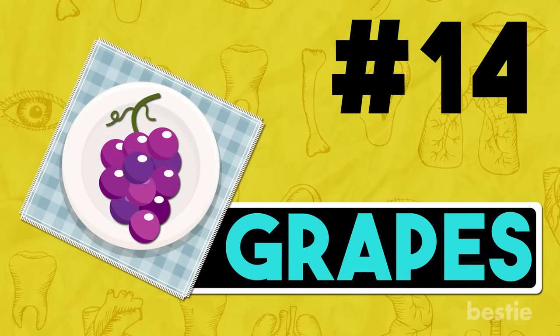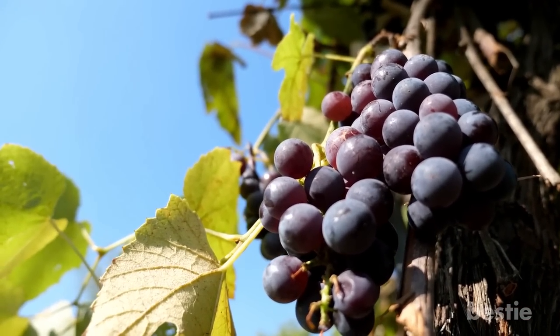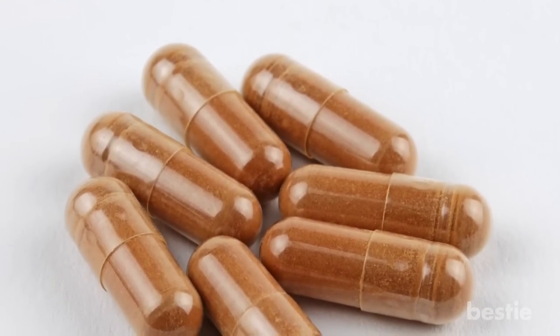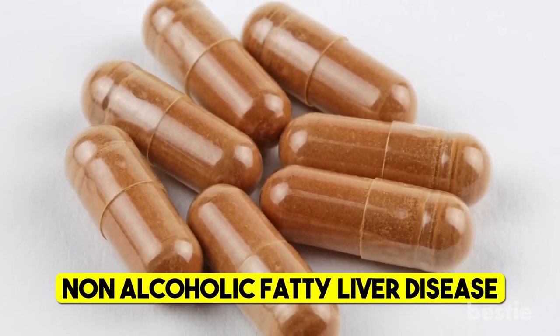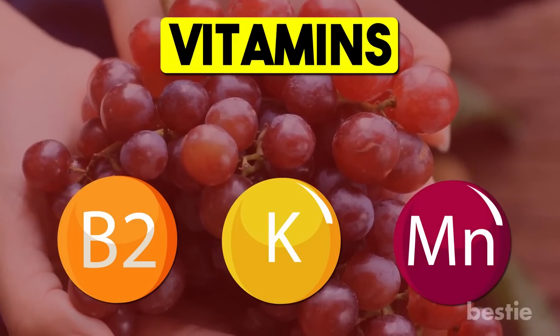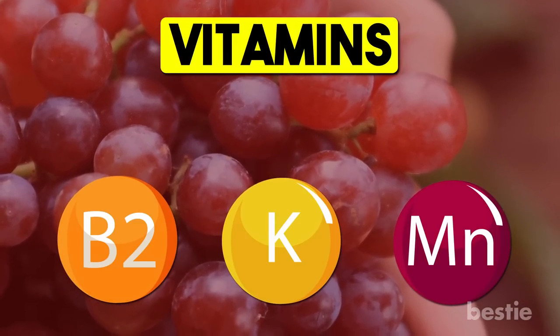14. Grapes. Grapes, especially red and purple ones, are packed with liver-friendly nutrients. The beneficial plant compounds lower inflammation, prevent damage, and increase antioxidant levels. Eating grapeseed extract supplements for around a month improves liver function, especially in people suffering from non-alcoholic fatty liver disease. Packed with essential vitamins, riboflavin, manganese, and potassium, eating just one cup of whole grapes keeps the bones healthy. The plant compounds also prevent chronic diseases.